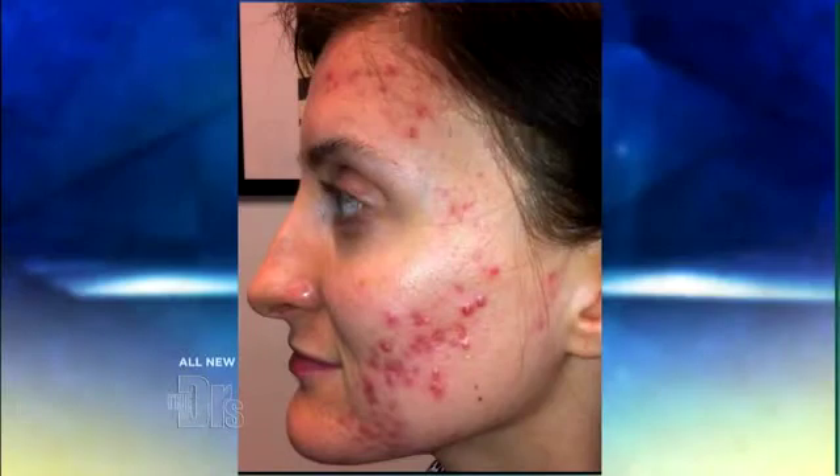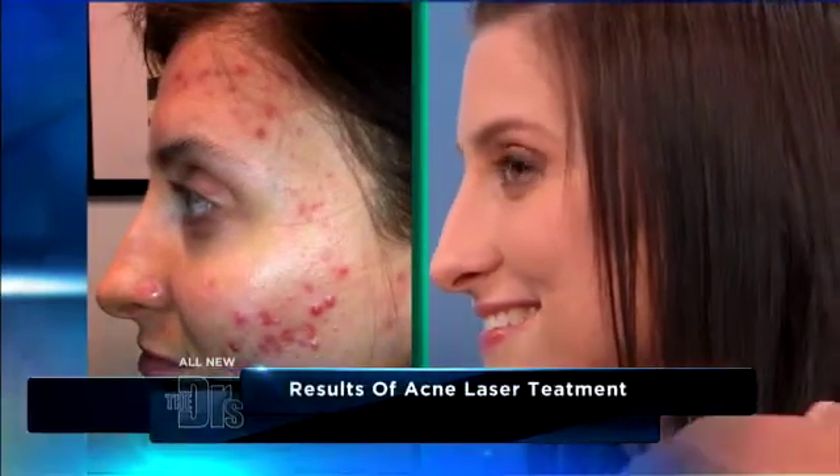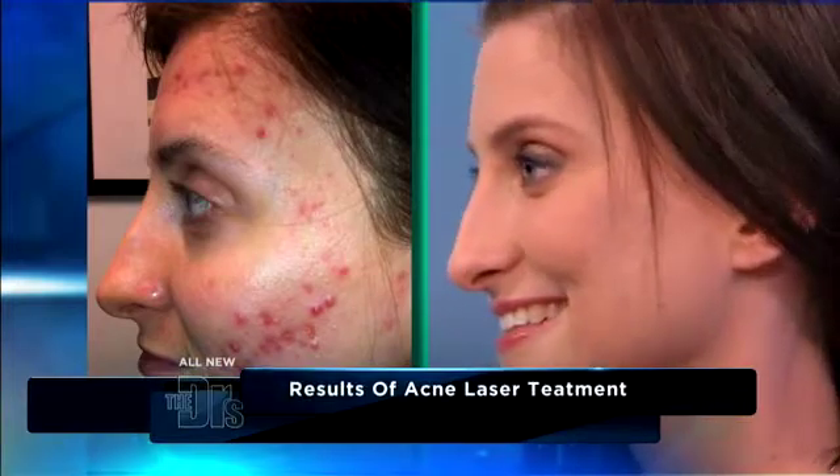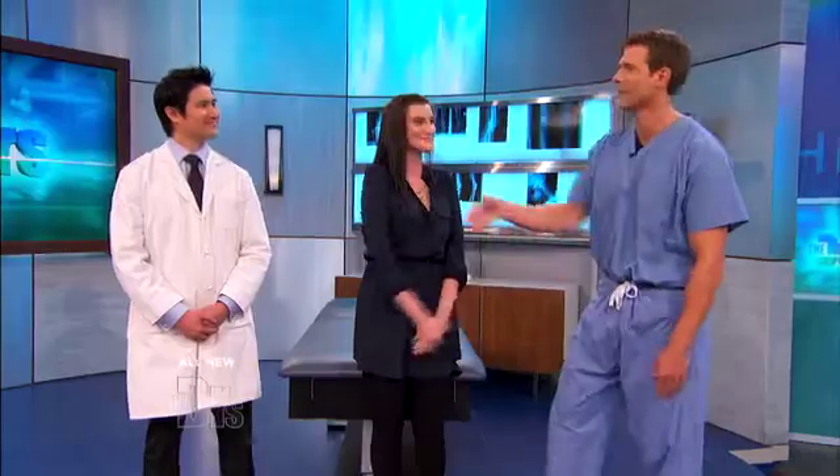Let's do a side-by-side here. This is a show about before and afters. Part of the therapy is taking care of the acute acne, number one, and then the laser therapy to treat the scarring that's occurred. What's amazing to me is you still have 20% to go. And I'm looking at you right now, and I would not have known you suffered from this. So this is just such a great success story.